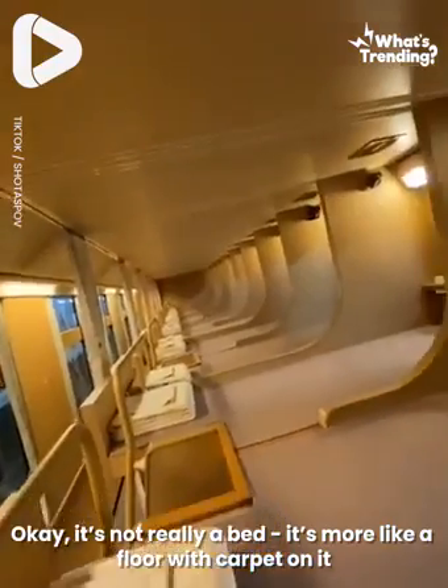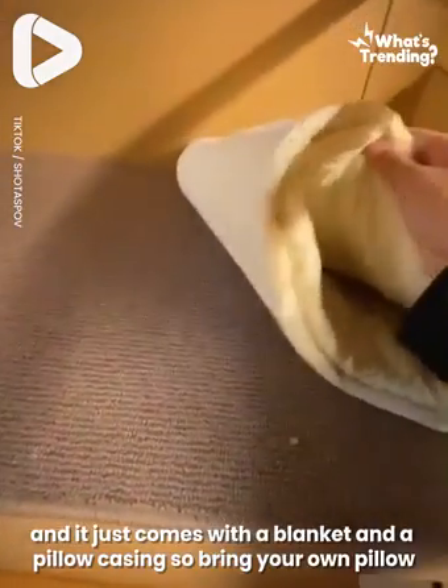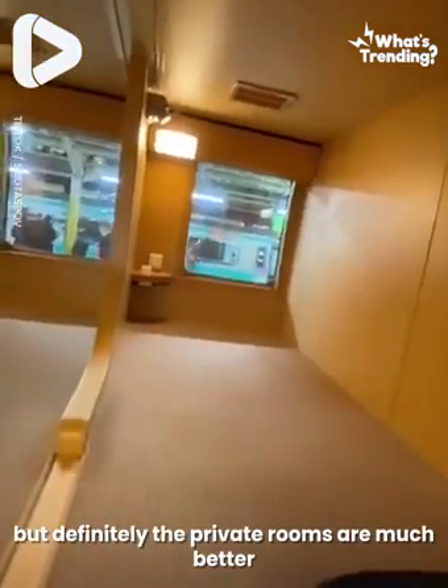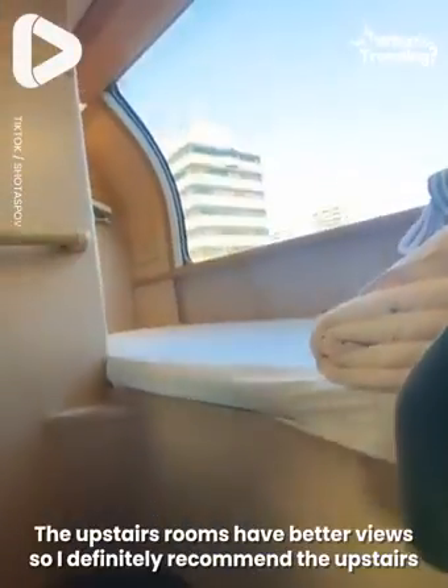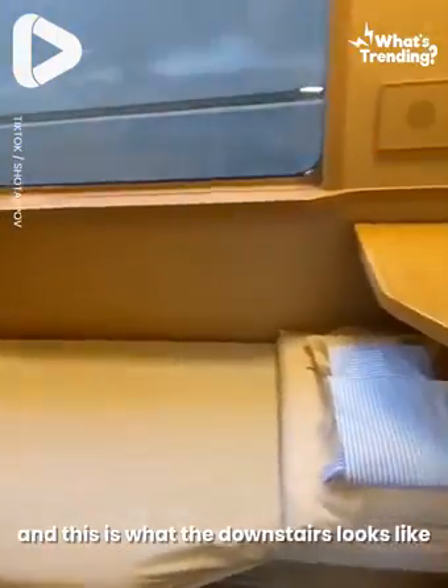It's not really a bed — it's more like a floor with carpet on it, and it just comes with a blanket and a pillow casing, so bring your own pillow. You get a decent amount of space, but definitely the private rooms are much better. The private rooms do cost extra, and this is what a single looks like. The upstairs rooms have better views, so I definitely recommend upstairs, and this is what the downstairs looks like.